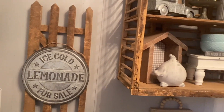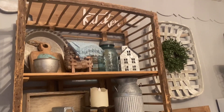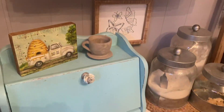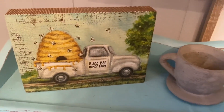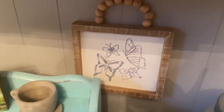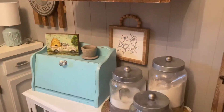I changed out my sign on this fence to one that says 'Ice Cold Lemonade For Sale,' because nothing says summer like lemonade. On this chicken cage shelf I just have some everyday items — I pulled some things from storage and added a bee sign to the top of my bread box, which I got at Hobby Lobby last year. They probably have it again this year. I also have this butterfly sign that I actually made — I took an old sign, painted over it, and then drew the butterflies.